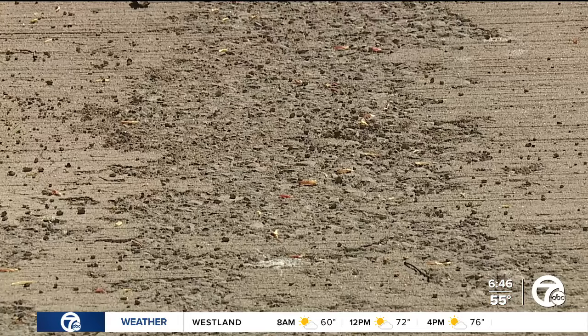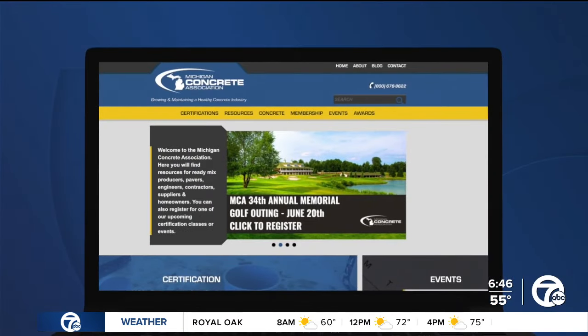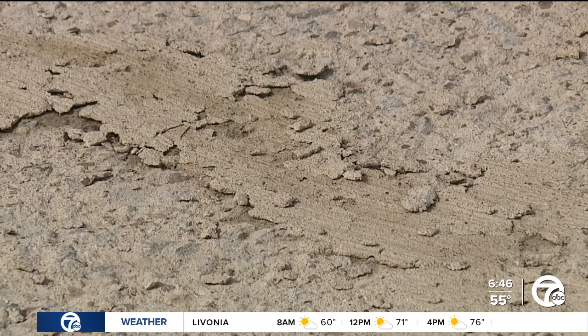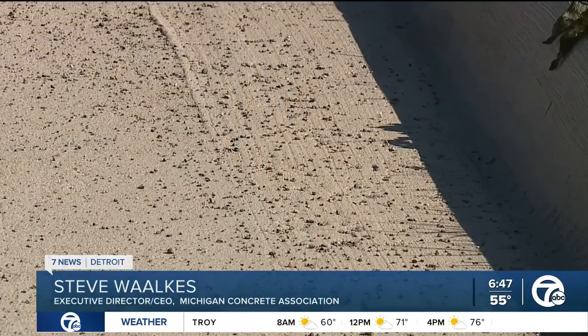After doing some digging, I learned this is not an issue just isolated to Warren roads. Steve Waukes, executive director and CEO of the Michigan Concrete Association, tells me this concrete issue has been popping up primarily in Metro Detroit, in locations such as Garden City and Woodhaven. He says it's called scaling — it's where the surface mortar of the concrete is not durable, comes off, and exposes the roughened aggregate surface below. He says it's not dangerous; it's primarily an aesthetic concern, though it can leave the slab rough in spots if it gets a little deeper than just the very surface.